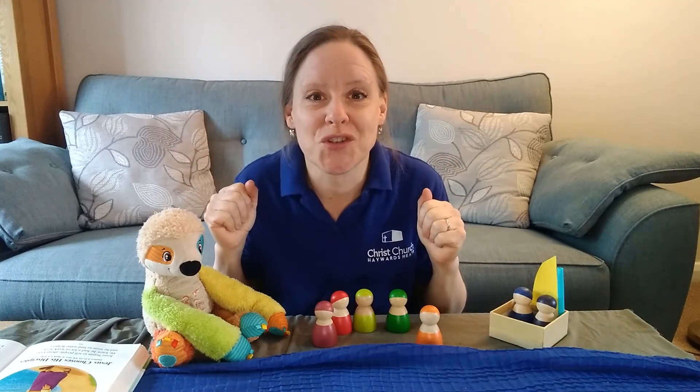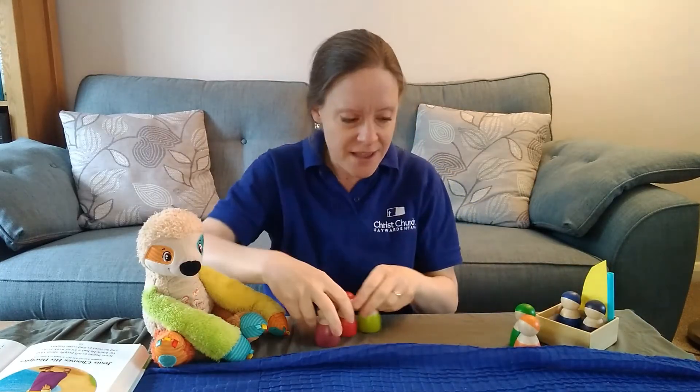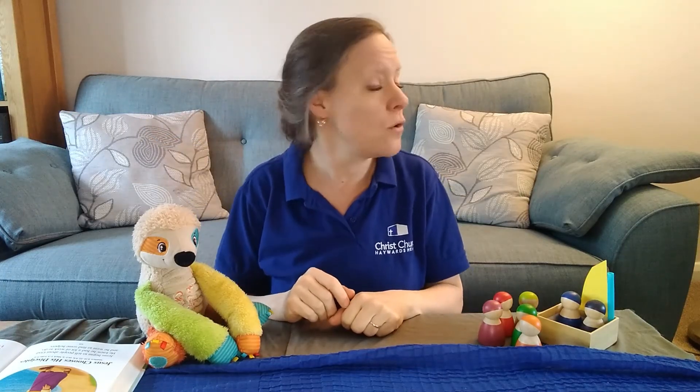I would like to teach you a song about Jesus, the King. Let me move these out of the way. Our song has got some actions and a bit of clapping. Are you ready? It goes: Jesus is the King, ruler over everything. Jesus is the one, promised one, the Son of God. Jesus is the Lord, he's the one you can't ignore. Jesus is the King.